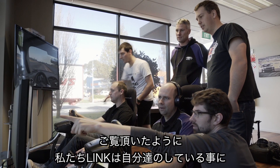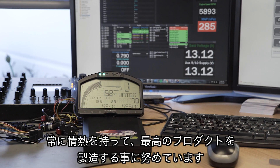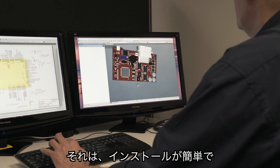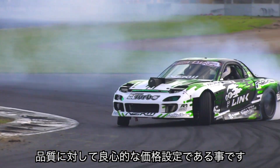As you can see here at Link, we're passionate about what we do and committed to building the best quality products we can — products that are easy to install, easy to tune, high quality and most importantly, great value.